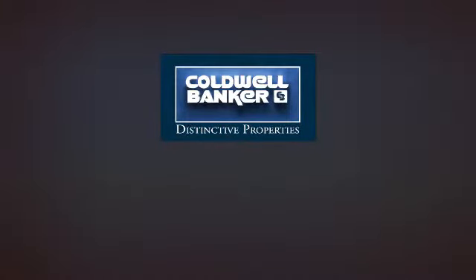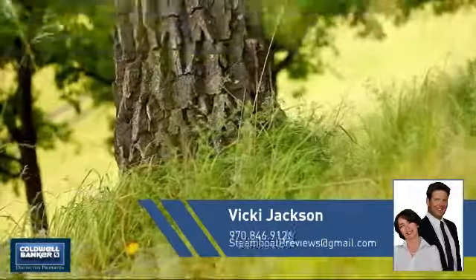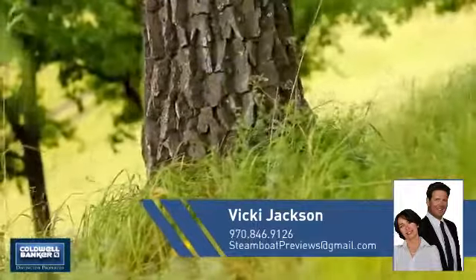Welcome. You'll find a place you'll feel right at home in. This video is brought to you by your real estate agent, Vicki.